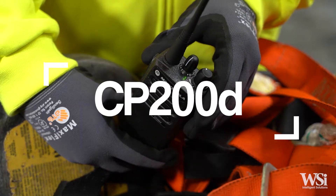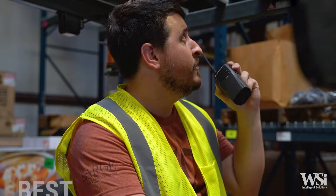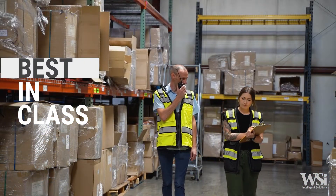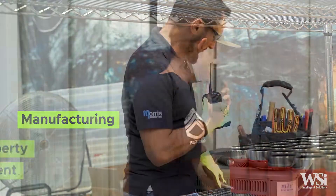Motorola Solutions CP200D is the gold standard for commercial two-way radios. It offers best-in-class durability, audio quality, and standard battery life, making it the perfect communication solution for heavy usage such as construction sites, warehousing, manufacturing, and property management.